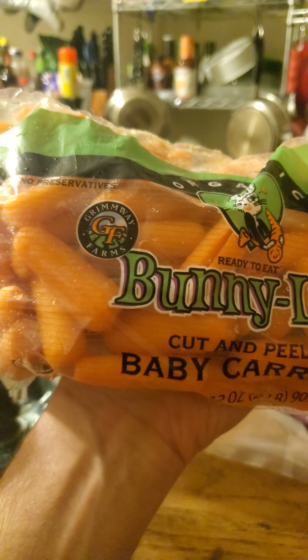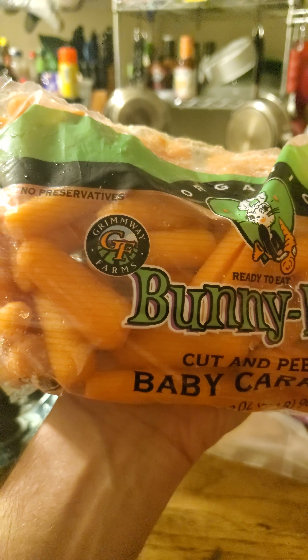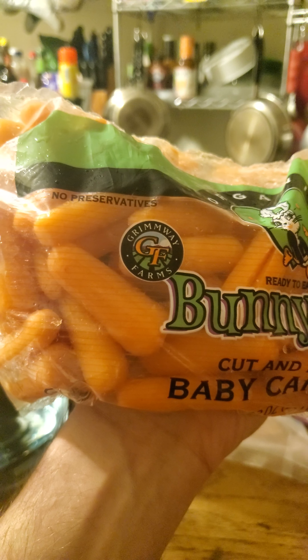Baby carrots are not actually baby carrots — they're actually carrots that were damaged. In order to make them look like baby carrots they'll peel them and cut them. It's better if you can find ones that haven't been processed this much, because if the peel is still on them you're getting the nutrients from the peel, and in addition they're less likely to spoil. I just noticed there is liquid in here — not happy about that, I'm going to have to drain that out.